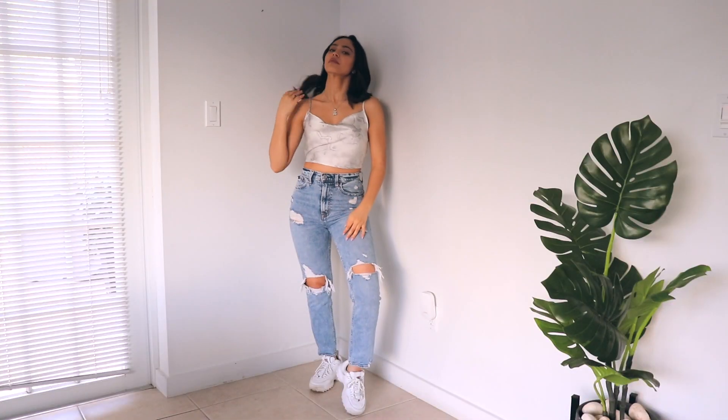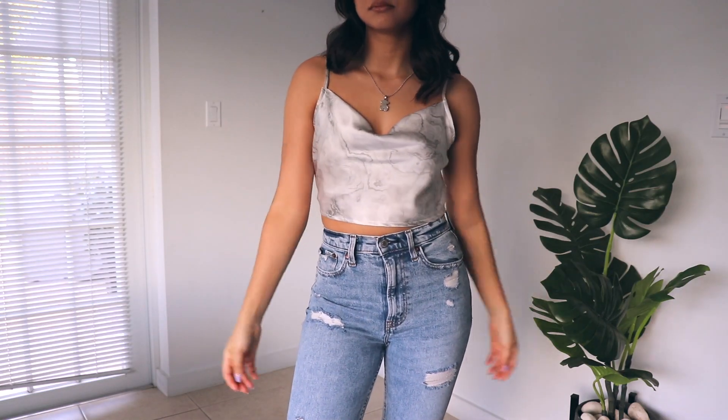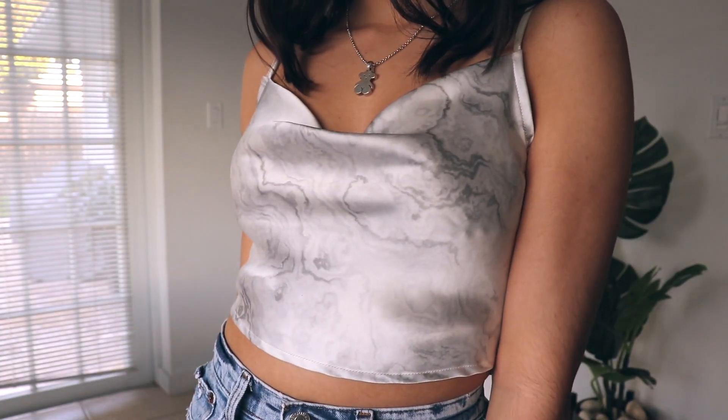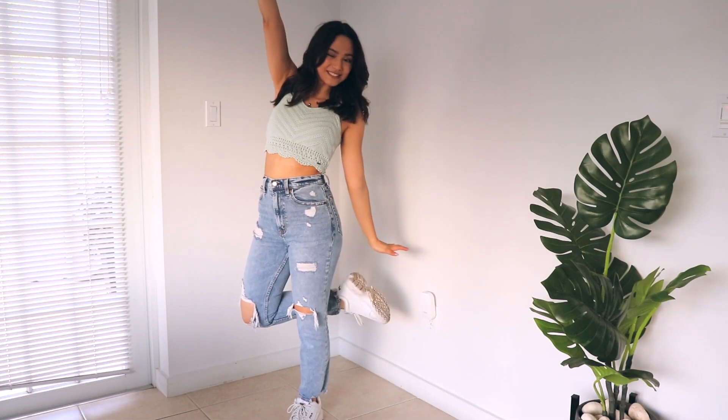This next top is a silky top from Forever 21 — I've been dying to get one of these for a while. It looks really good with a black pencil skirt or these mom jeans. And here's another Hollister top — I got this because I absolutely love the color.